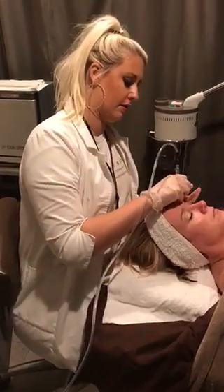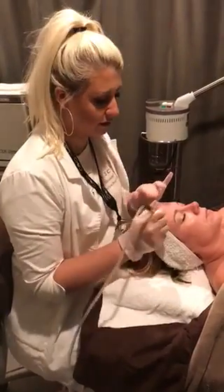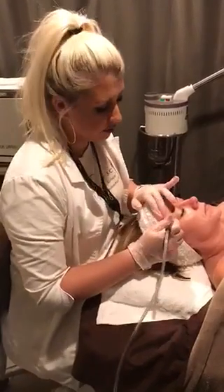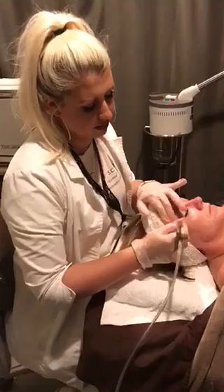What does it feel like to the clients? It kind of feels like a cat scratch, kind of a little bit gritty. It's not really that painful. Everybody's different, but most people say that it's pretty comfortable.